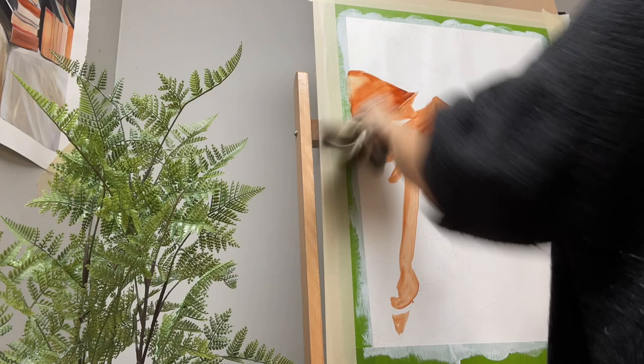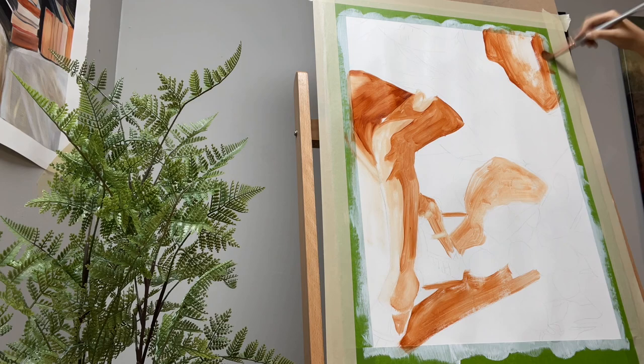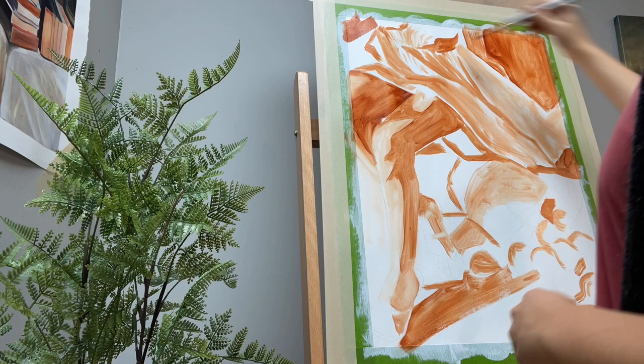I also started this piece and I'm really excited about it. I did start this one out with a sketch and then filled in some of the darks, a few of the lights, and then whipped it. You'll see a little bit more of the process of this one in the review video that's coming up.